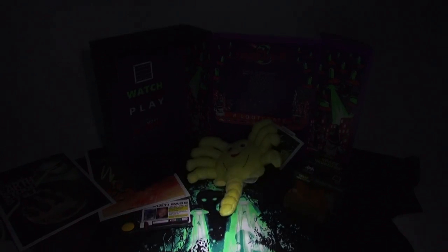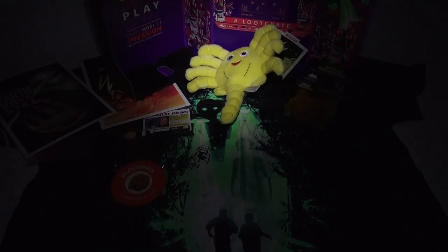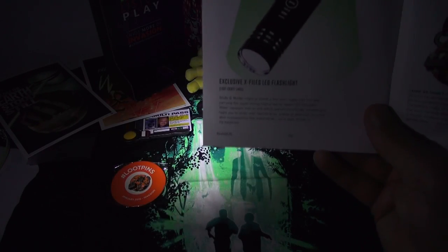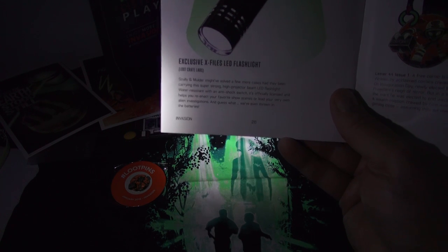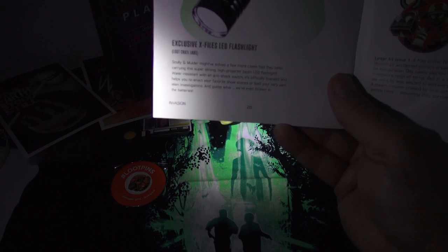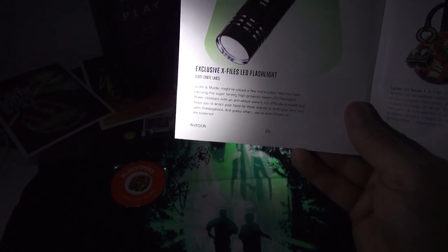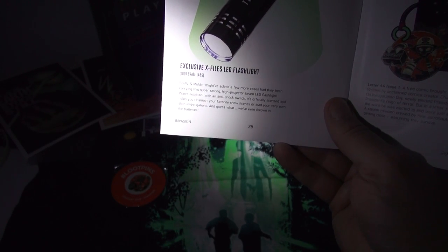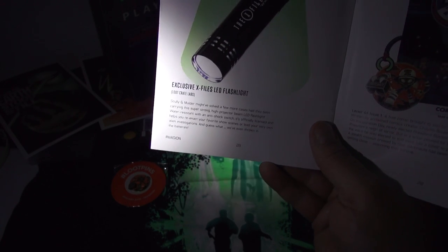All right, here we go — check it out with the lights out! Hey, that sure looks pretty cool in the dark, does it not? Pretty neat. Scully and Mulder might have solved a few more cases had they been carrying this super-strong high-projector-beam LED flashlight — water-resistant with an anti-shock switch. It's officially licensed and helps you reenact your favorite show scenes or lead your very own alien investigations.